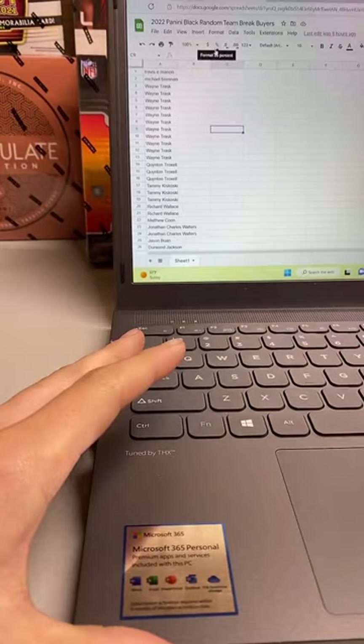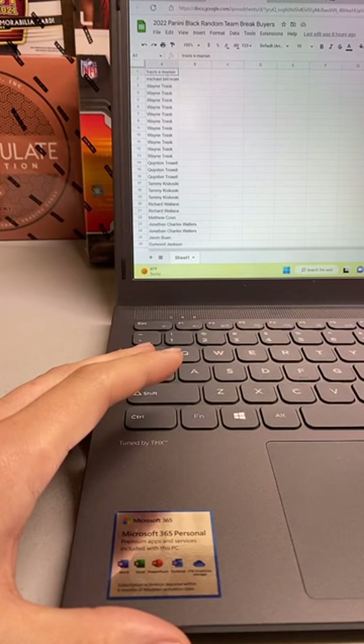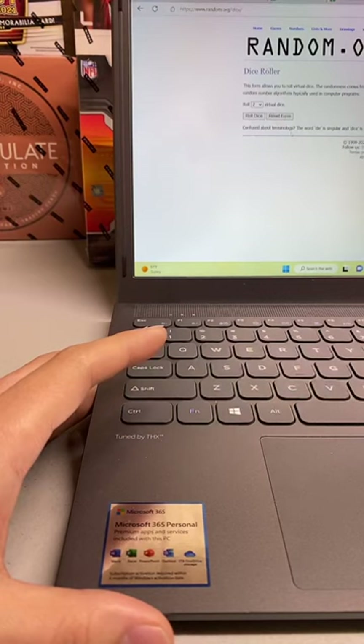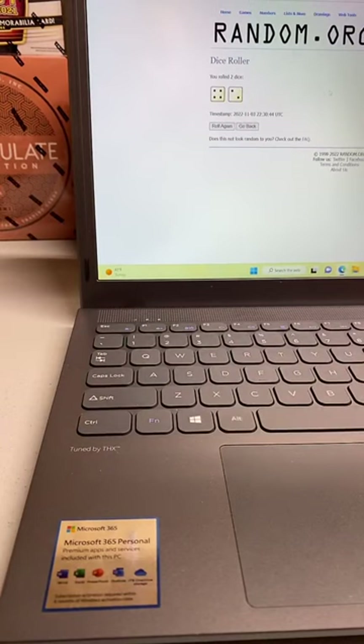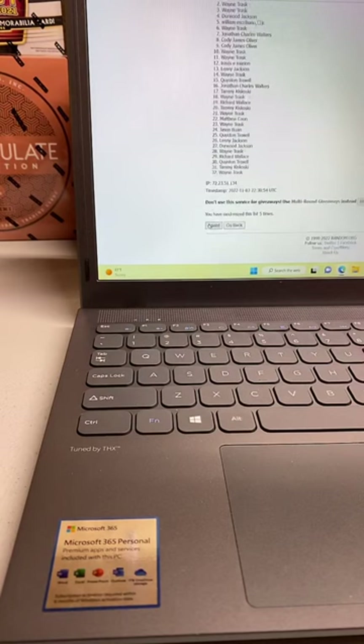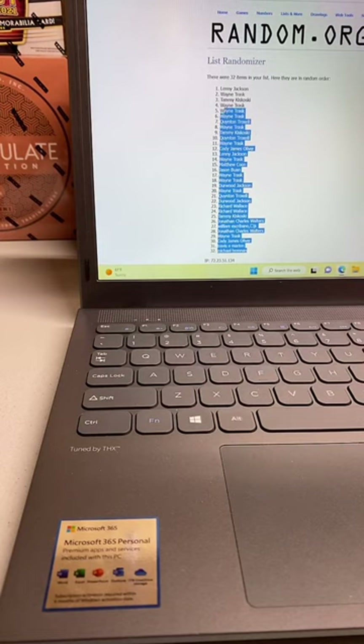We will randomize the names — we have Travis M down to Lenny J. We'll roll the dice; anything above two goes. Six — six times: one, two, three, four, five, and six. We have Lenny J down to Michael B.